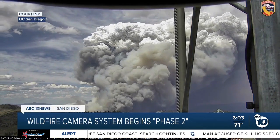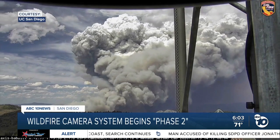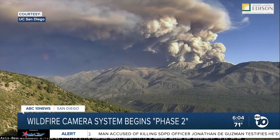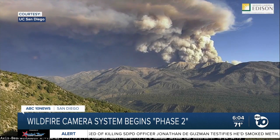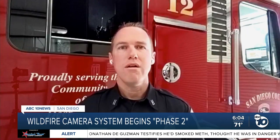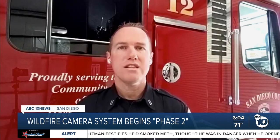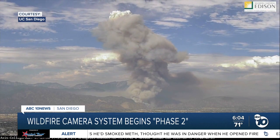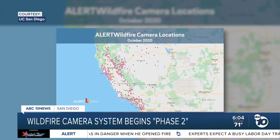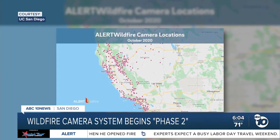Images like these are often the first view first responders get of a wildfire — plumes of smoke in the distance — captured by a statewide system of cameras called Alert Wildfire. Really, just having so many cameras covering our area gives us a good vantage point. The program began in 2017 with a few dozen cameras. Now there are more than 850, including 37 in San Diego County.